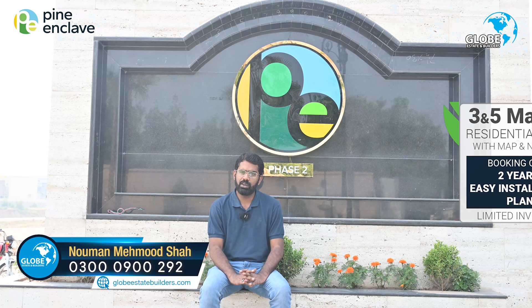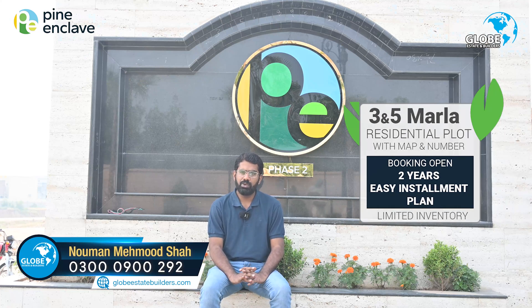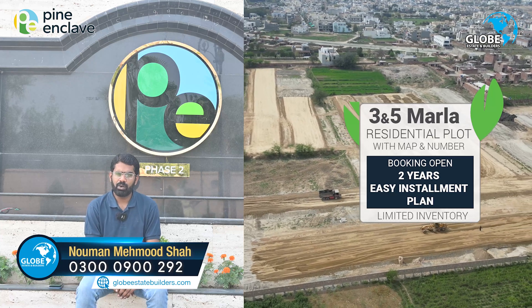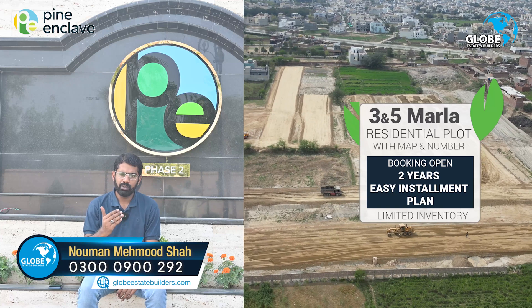Pine Enclaves had a 2-year payment plan, but within just 10 months, the developer has been on the ground. So a client who invested 10 months ago can today see their plot on location.